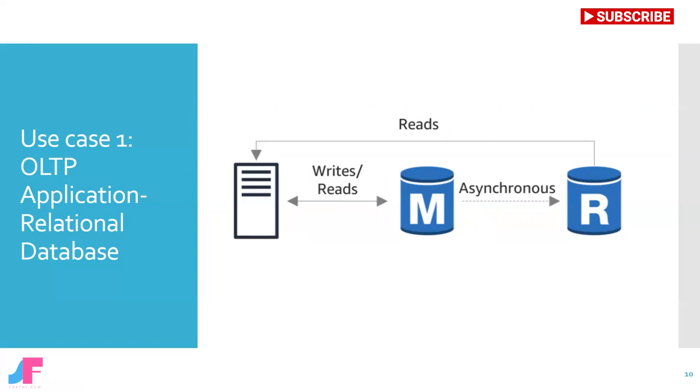Relational database read replicas make it easy to elastically scale out for read-heavy database workloads beyond the capacity constraints of a single database instance. You can create one or more replicas of a given source database instance and serve high-volume application read traffic from multiple copies of your data, thereby increasing aggregate read throughput.